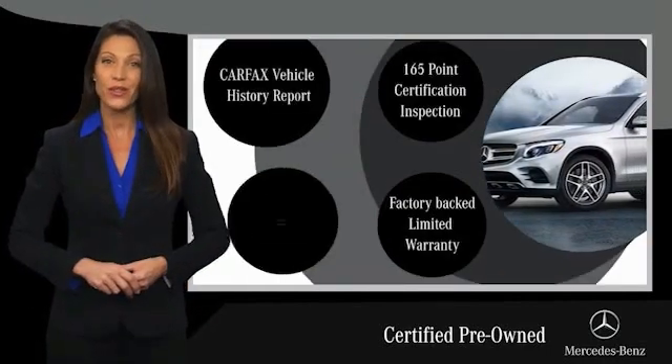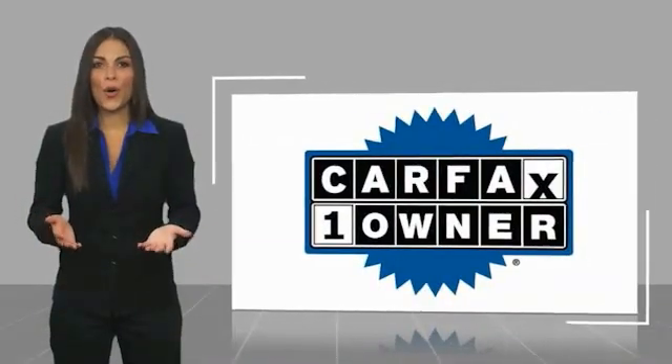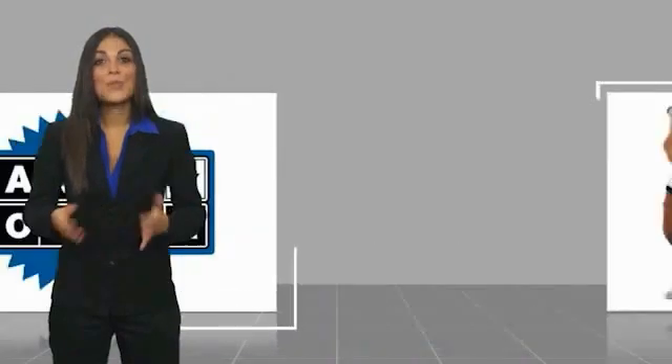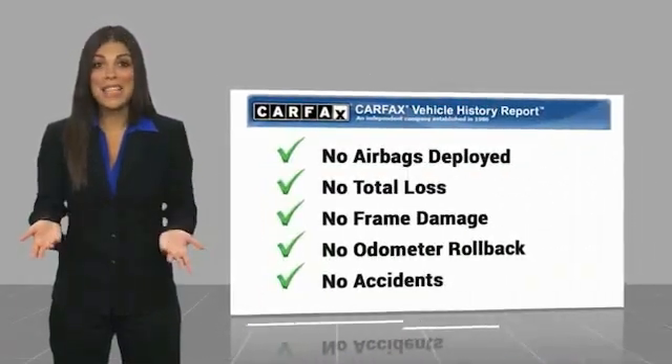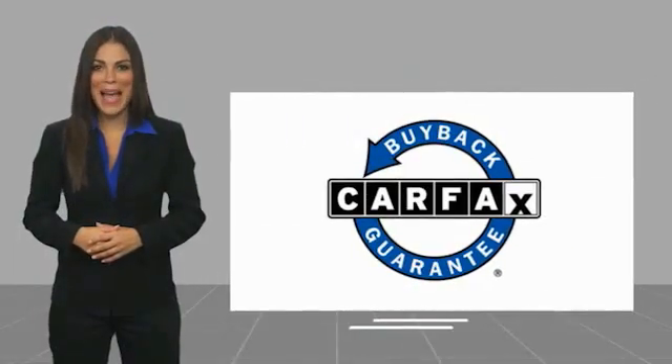Ask your dealer for details about the Mercedes-Benz Certified Pre-Owned Program. This is a one-owner vehicle with a Carfax Vehicle History Report. Be sure to find a complimentary copy of this report online or contact the dealership. This vehicle qualifies for the Carfax buyback guarantee.